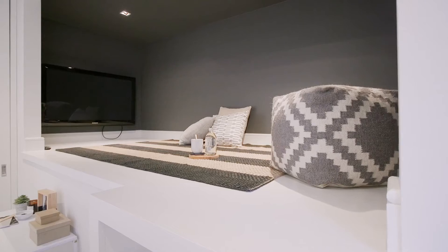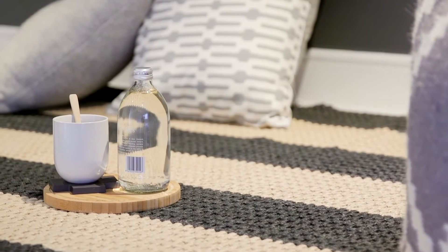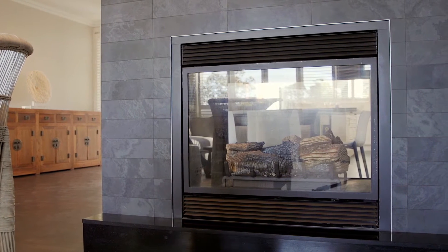The second bedroom has a great little play nook that'll have your kids fighting over who is going to have that one. The lounge dining area is separated by a stunning gas fireplace.